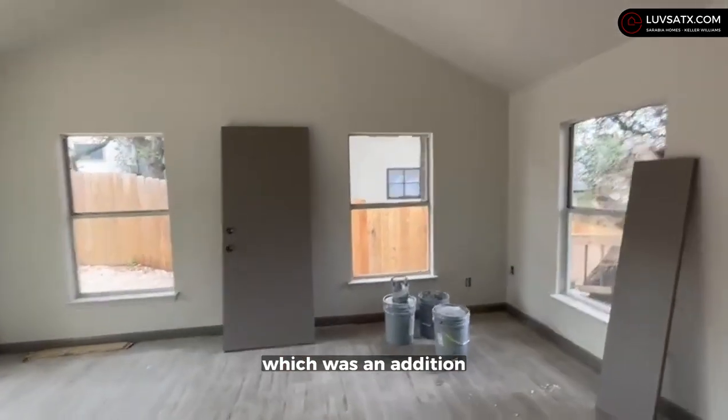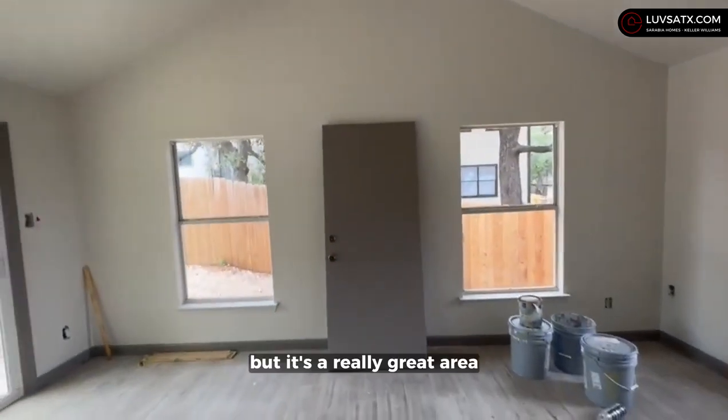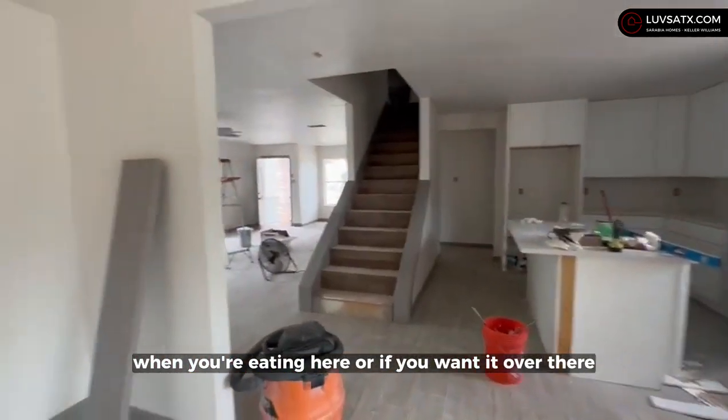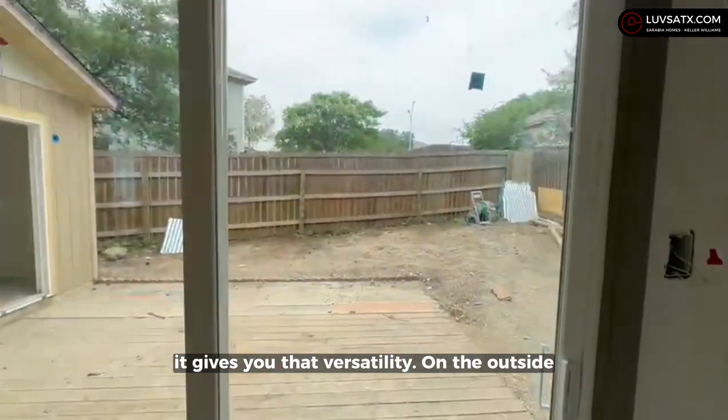Going back to the kitchen — white cabinets, a nice island, and then the area that opens up to the family room, which was an addition on this house. I'm pretty sure it wasn't here when it was first built, but it's a really great area. You can basically decide if you want your eating area here or over there with the family room — it gives you that versatility.